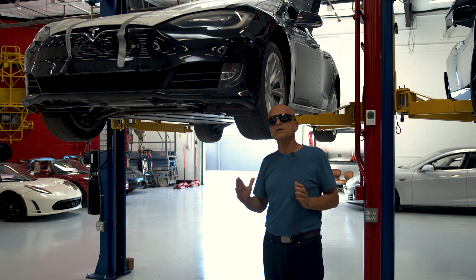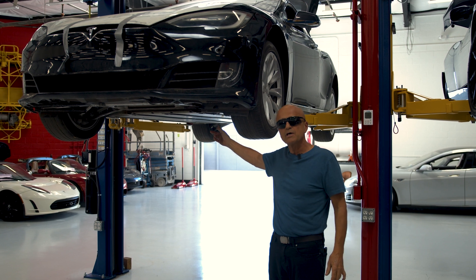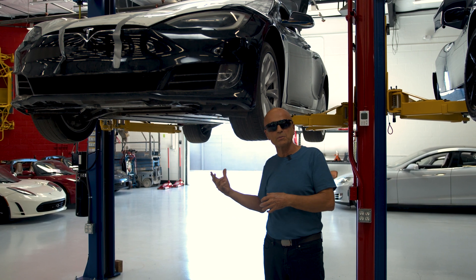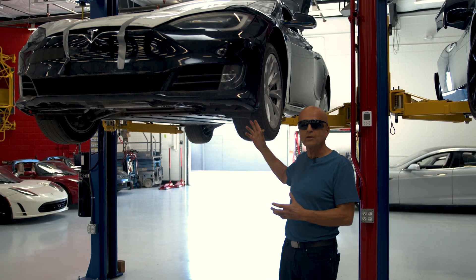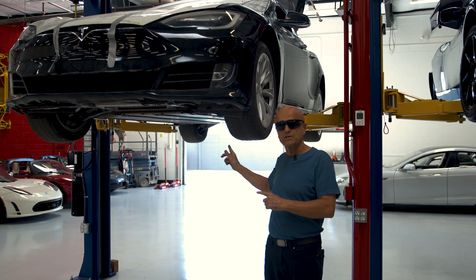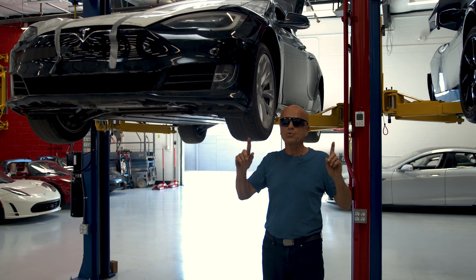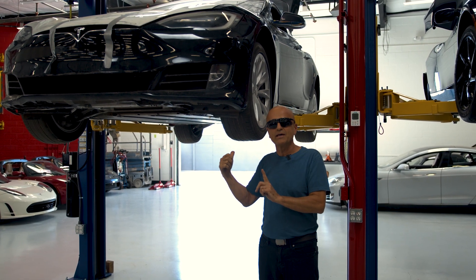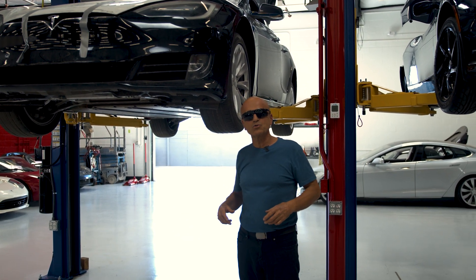The auction houses encourage buyers to do their own inspection and include an as-is clause in their terms and conditions. The problem is that when fraud is involved, as there is in this vehicle, that supersedes any policies these auction houses have — which creates some recourse for the buyer who ended up with an EV without a battery. Thank you for joining us at Gruber Motor Company; I'm Pete Gruber — we'll see you next time.